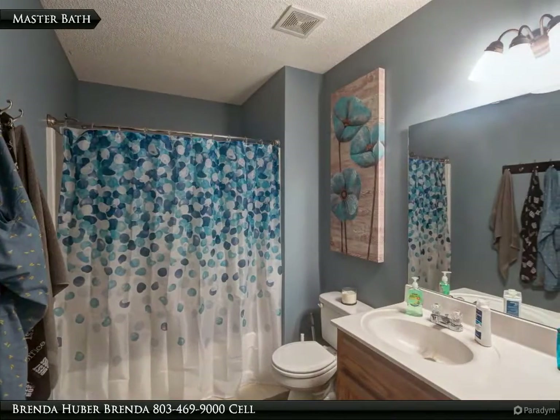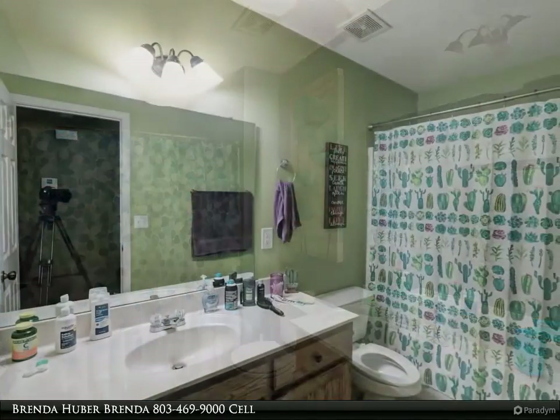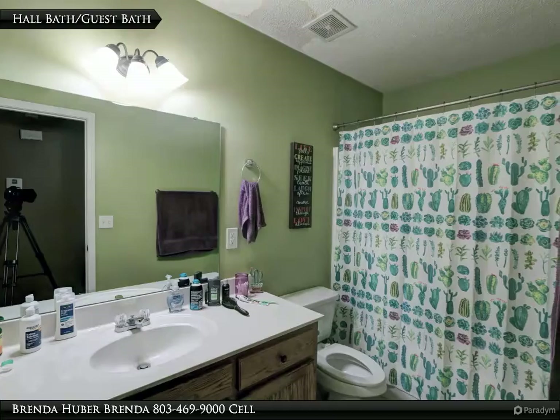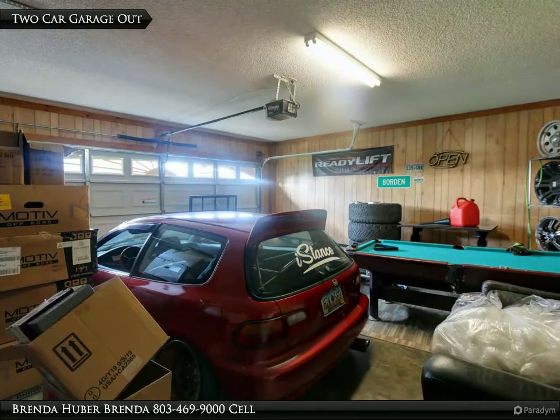The master bath has vinyl floors and measures 10 feet 2 inches by 6 feet 1 inch. The hall bath has vinyl floors and measures 10 feet 2 inches by 4 feet 9 inches. The two-car garage measures 29 feet 1 inch wide by 19 feet 1 inch deep.